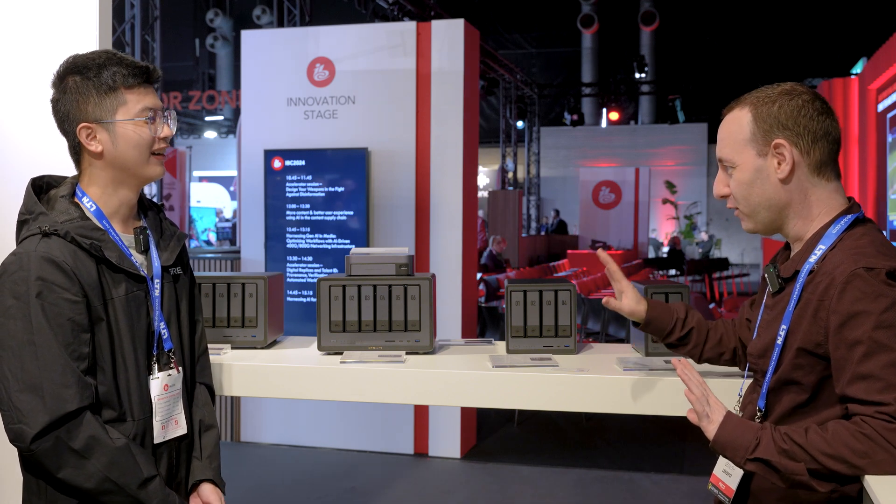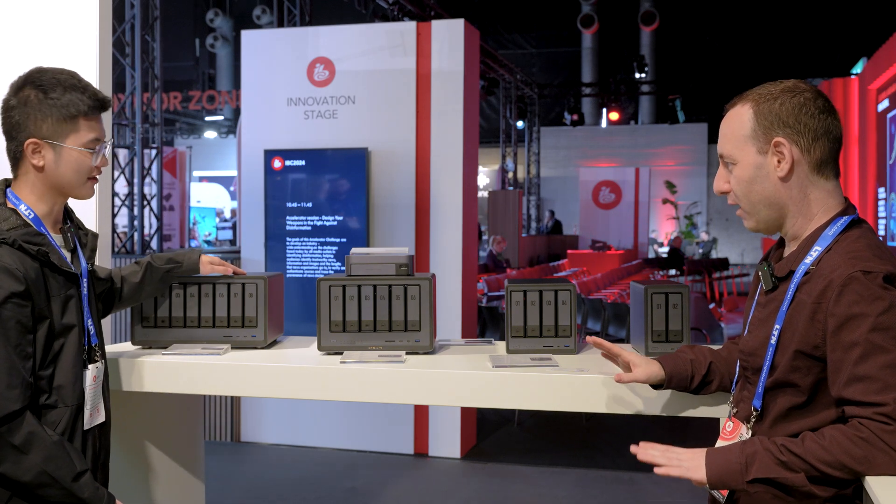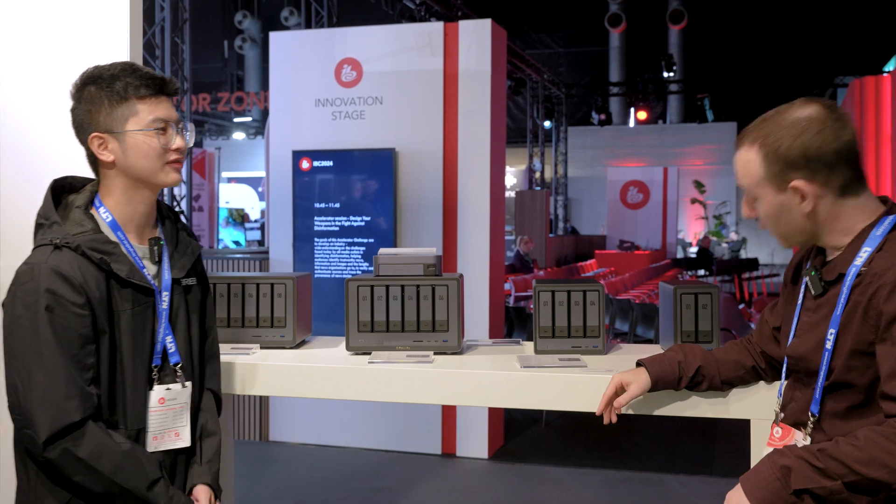We think we've covered everything. Thank you very much, Finn. For all of you, you can find a lot more details on these units at lensvid.com, along with many more videos from IBC on Lensvid and on our YouTube channel. See you in the next video.